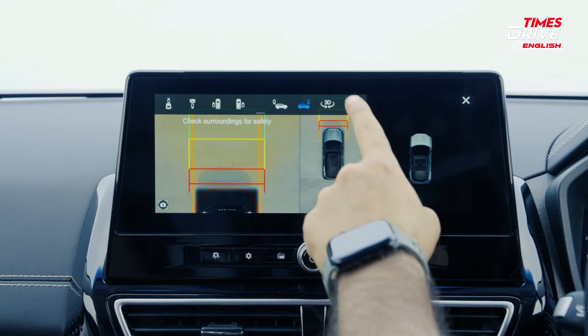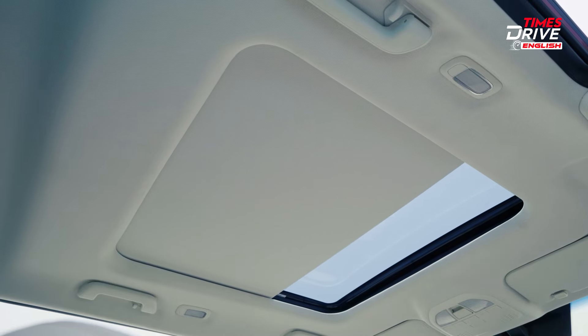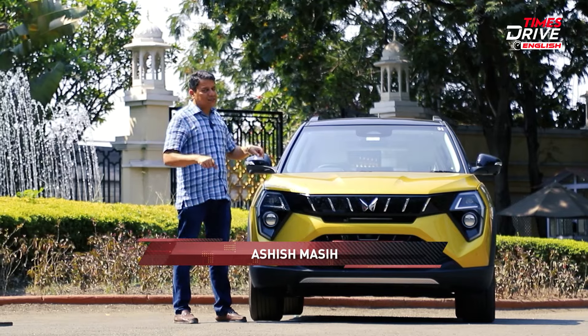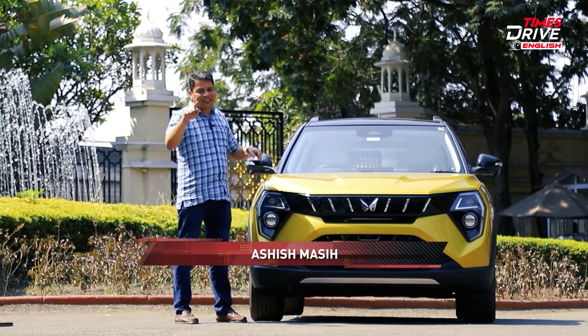The top-of-the-line version gets an ADAS suite with all the cameras and sensors. You also get the biggest sunroof in the segment along with a host of other features. If you want to know more about this car — all its features, how it drives, the space — stay tuned till the end.